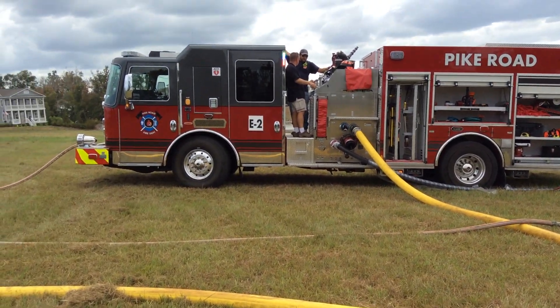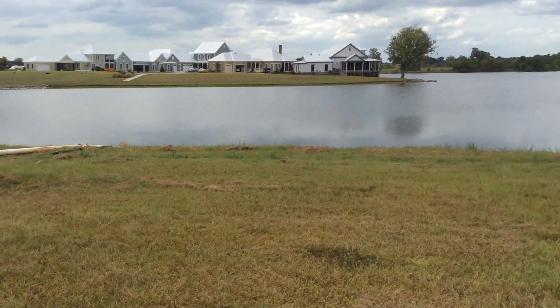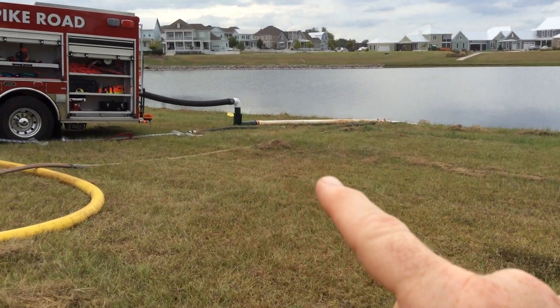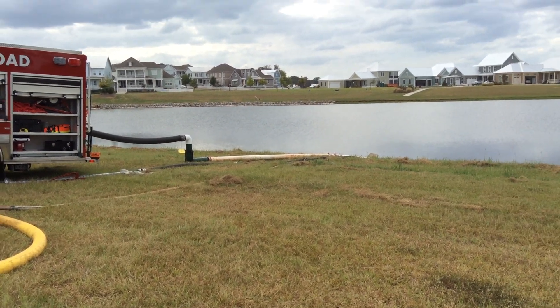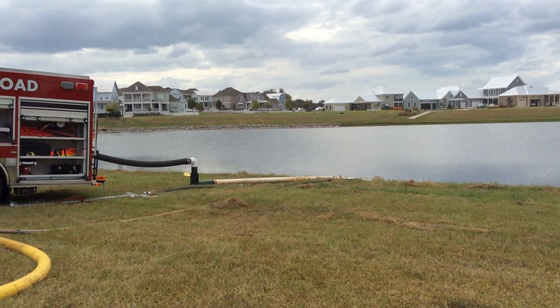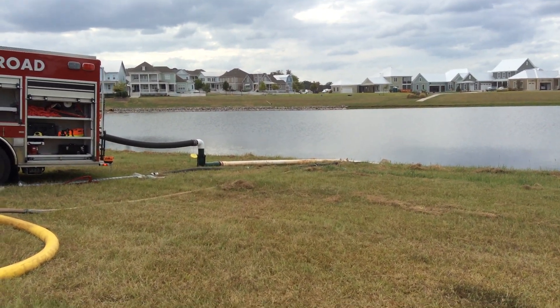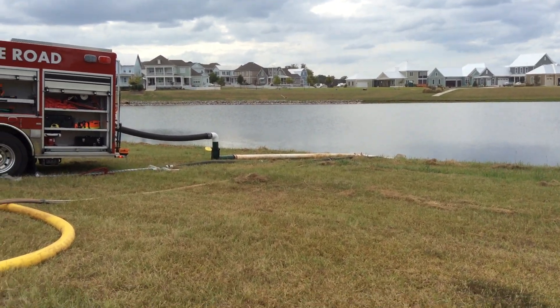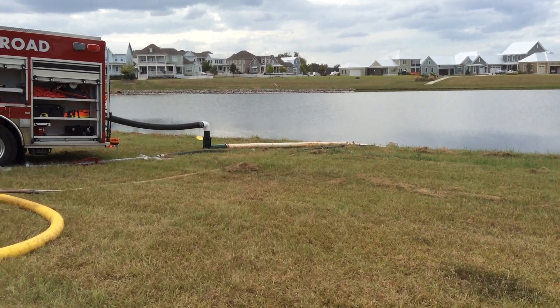For the drill, we're running a single fill site out of this lake. We have a temporary dry hydrant setup courtesy of Stan Merritt and the folks at ETT. He has dry hydrants available for training and that kind of stuff, and he was kind enough to provide that.